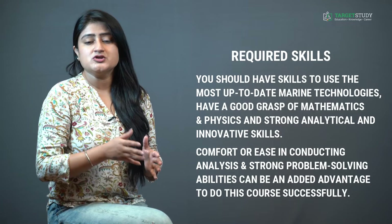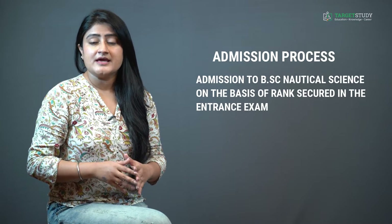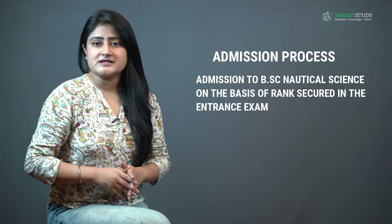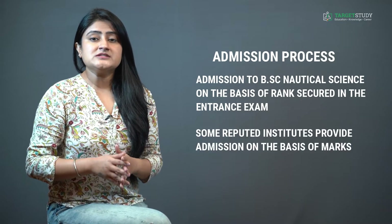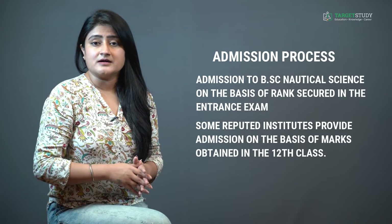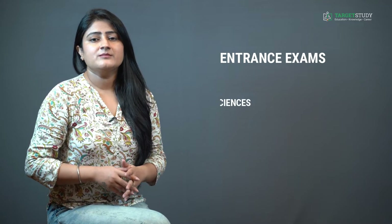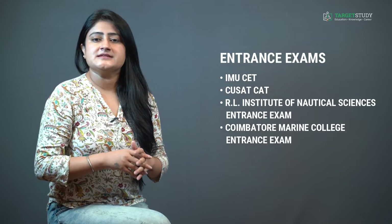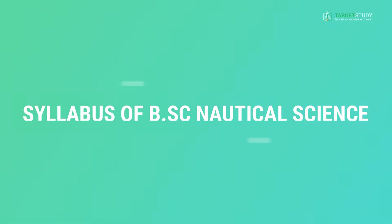If you're looking to do BSc Nautical Science, knowledge of the admission process is a must. Most reputed institutes give admission based on rank secured in entrance exams conducted at institute, university, or national level. However, a few institutes also provide admission based on marks obtained in Class 12. Some important entrance exams are IMU CET, CUSAT CAT, RL Institute of Nautical Sciences Entrance Exam, and Coimbatore Marine College Entrance Exam.